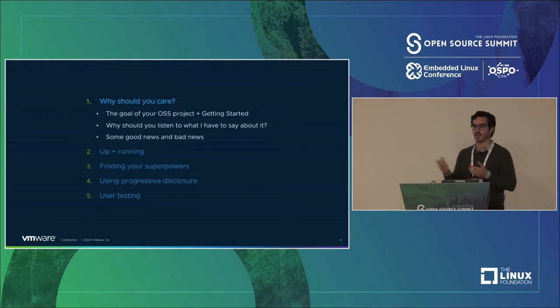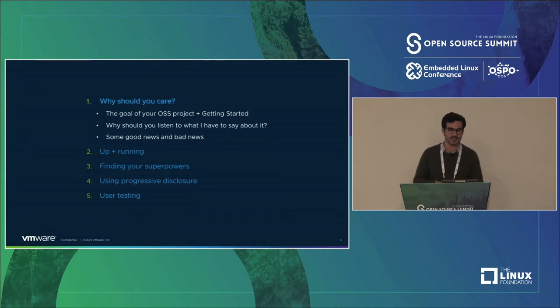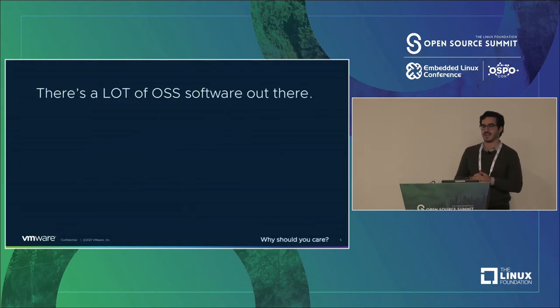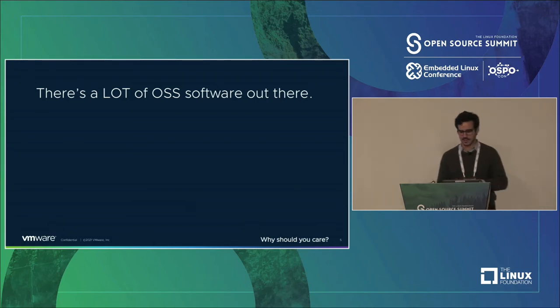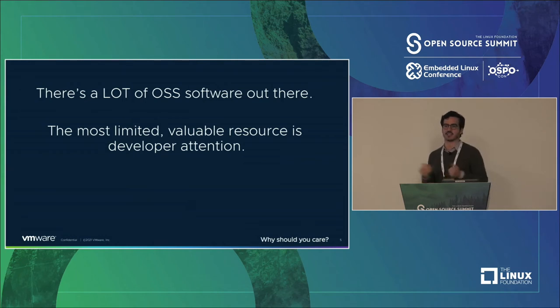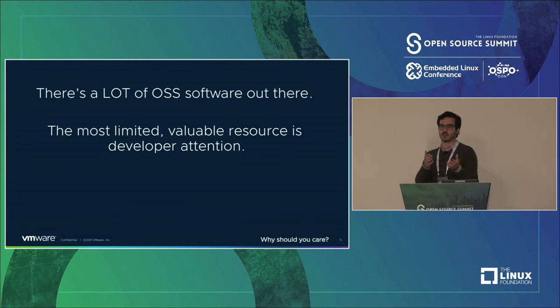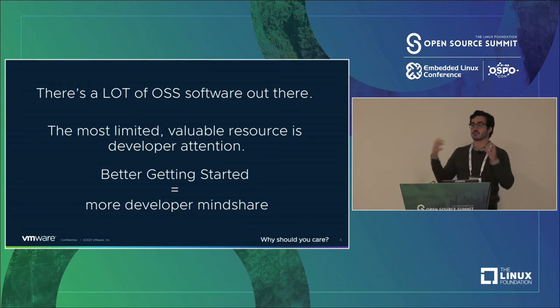I want to talk about the goal of your open source project and how a Getting Started guide might relate to that — why you should listen to what I have to say specifically. There's a lot of open source software out there. The most limited valuable resource is developer attention. People are comparing your project to other open source software projects and managed products. Getting people to understand what your project does really quickly means you get more developer mind share.